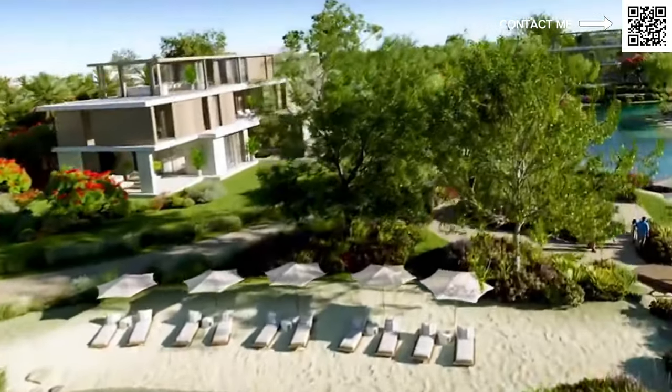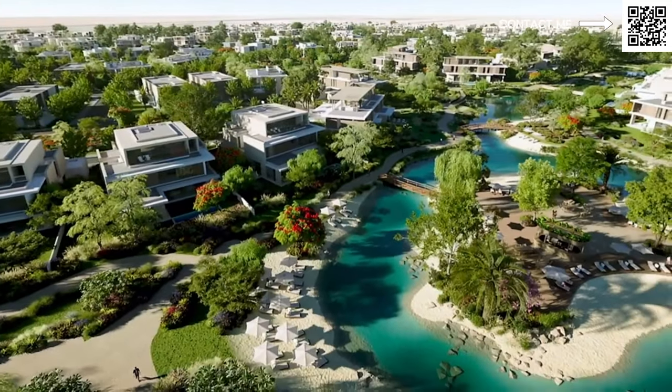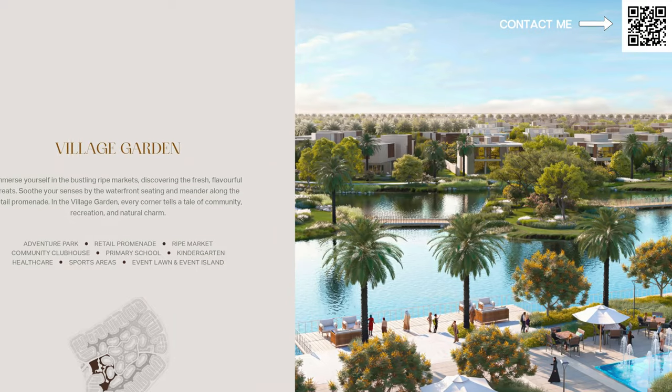One of the most important things about this community is that it's going to be very green. The development is only going to be on 50%, and the special thing about this community is going to be the seven types of different gardens that they will be introducing. It is also LEED certified, so for those of you who are very much into sustainability — LEED certification is basically how the construction is going to be made. A lot of materials are renewable, for example recycled cement and so on.